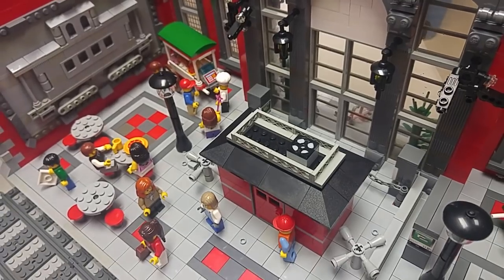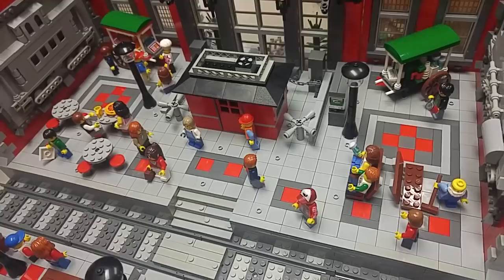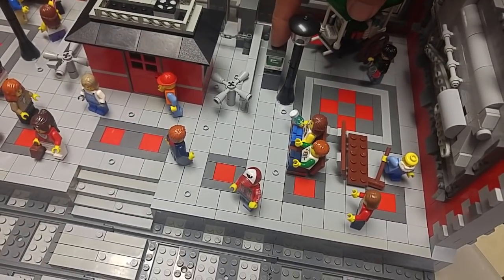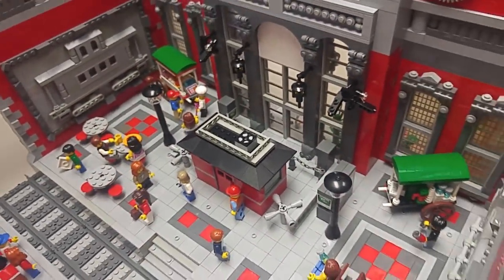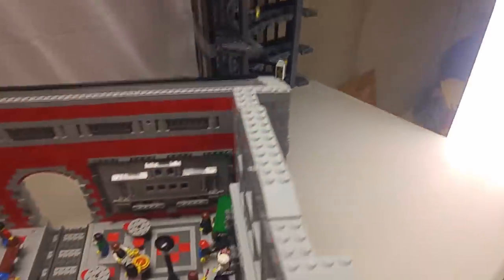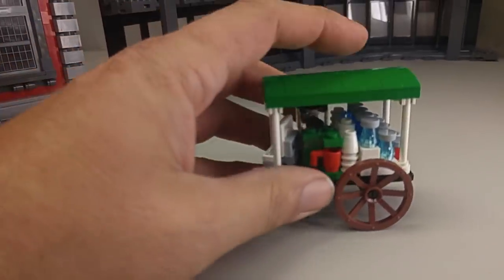Instead of putting stores on the train station like I've seen in Amsterdam's train station, I decided to make some food carts to try and keep the open feel of the building. I thought they were a nicer touch. I also put an ATM machine here and one on either side of the entryway. I also have a little display screen showing the train run times and when the trains will arrive, which hangs from the roof of the building.